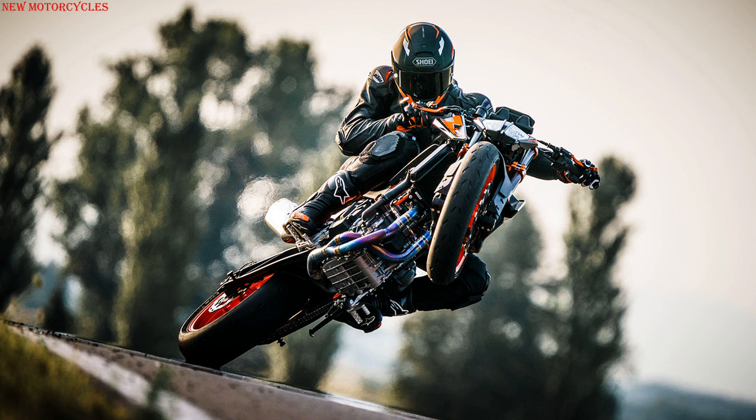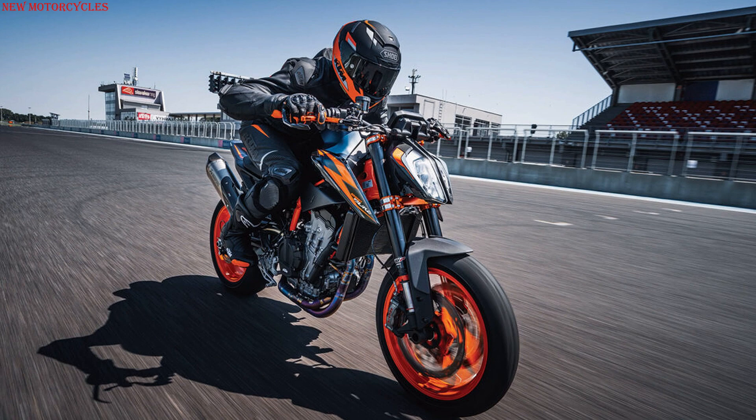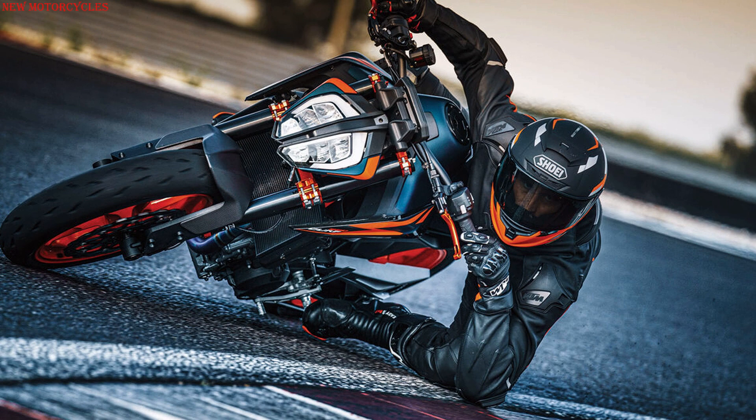Three riding modes are available as standard — rain, street, and sport — and an optional track mode ensure full rider customization, with nine levels of adjustable traction control slip, anti-wheelie on/off, and the additional throttle control setting.